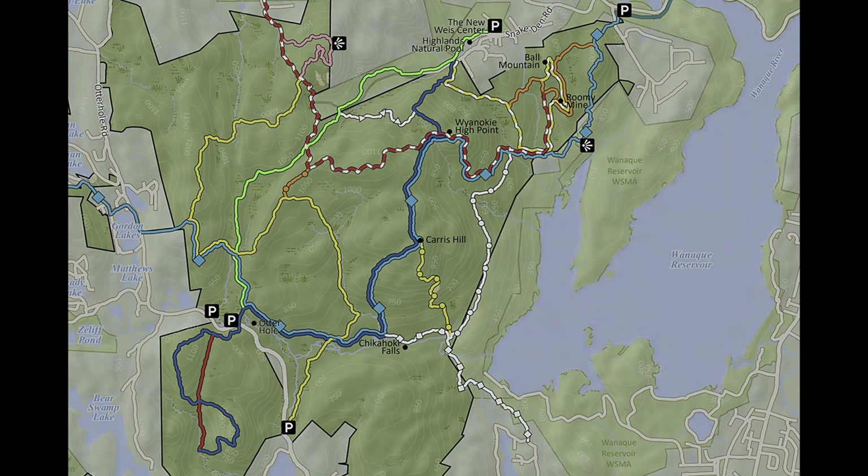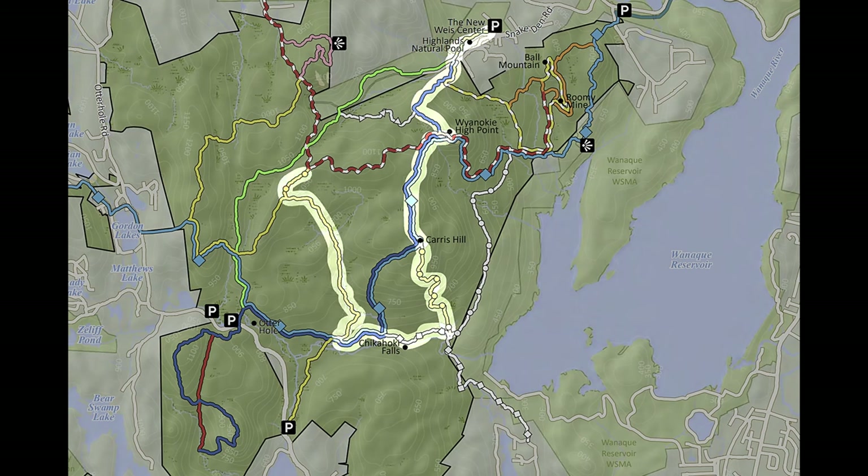There's a full route description below, but in summary the route starts at the New Weiss Visitor Center, ascends up to the Wyanoke High Point via Otter Hole Trail, Hewitt Butler Trail, and a bit of the Wyanoke Circular Trail. From there, descend back down the hill and head to Chickahokie Falls via the Highlands Trail, Karas Hill Trail, and Posts Brook Trail. Here you'll end up at a low point and need to start the climb back up via Wyanoke Crest Trail, Outlaw Trail, and then back to the New Weiss Visitor Center via Wyanoke Crest and Otter Hole again. You definitely need your map and a GPS device to follow along.